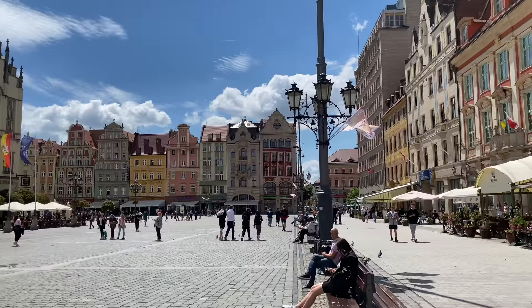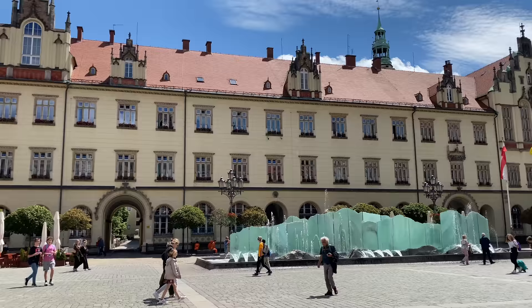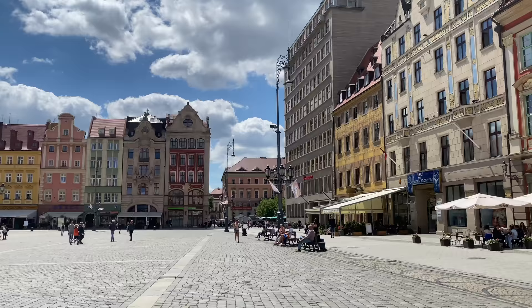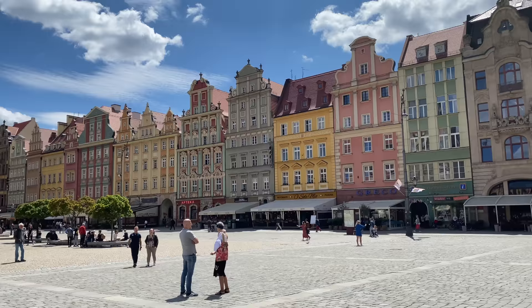Right now we're in the Rynek, or the main square of Wrocław. We made our way here from Bielsko-Biała just last night, so this is our very first raw impression of Wrocław. The main market square is absolutely really really beautiful. We have beautiful sunshine and blue skies all around us today. Wrocław is very highly recommended by a lot of different Polish people — we actually met a Polish couple who live here while traveling through Albania and they said you have to come and see this city. It is supposedly one of the most underrated tourist destinations in Poland, and we can already see why.